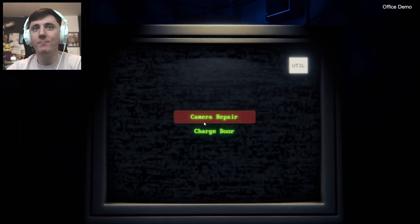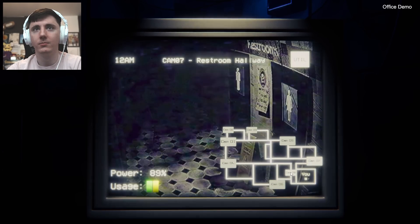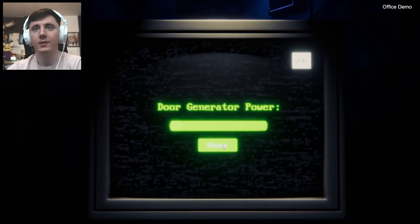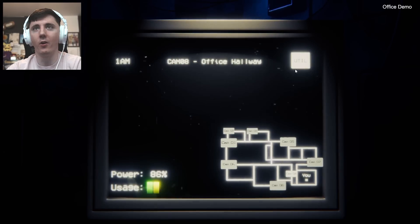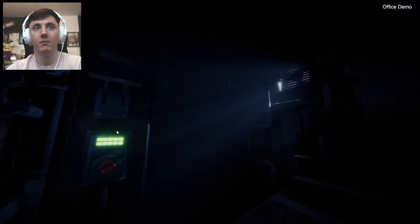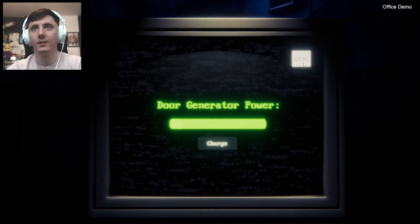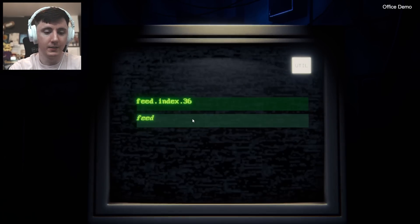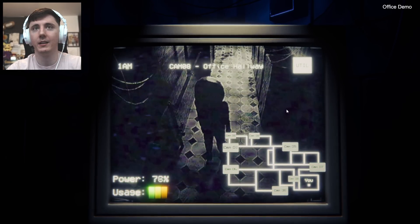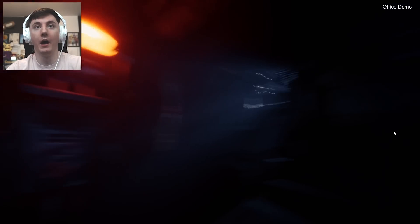Yeah, this is going to be a good game — full release, we've definitely got to play this. Maybe another animatronic or something. He went back I think. Oh, I don't know where he is anymore. There he is — he's terrifying. He's actually terrifying. Okay there he is. Camera, don't turn off. Oh my God, look at him! I'm just going to shut it, guys. I don't trust him. I don't care. I don't trust him. Feed dot index dot 36. I really don't trust him. Oh, he's back.